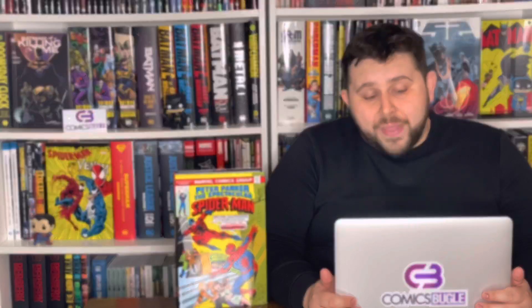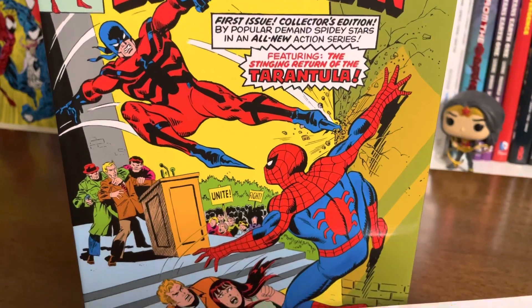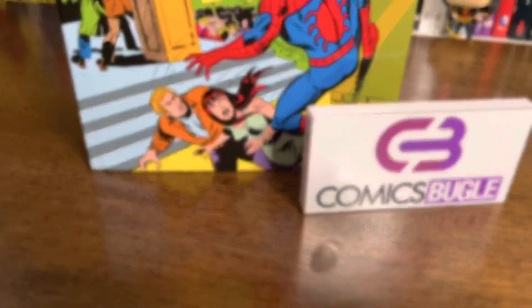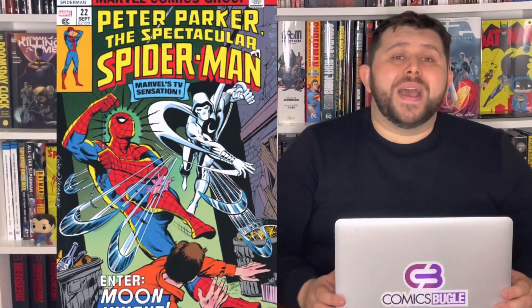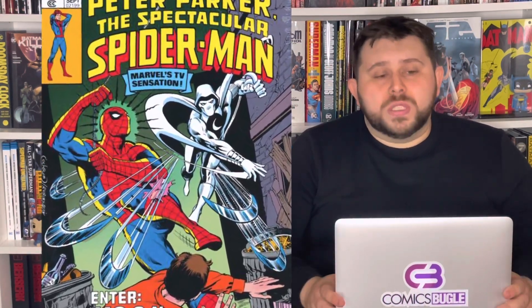Let's check the omnibus itself. My copy is with the regular cover, which is actually the cover of issue number 1. We get here a pretty action scene with Tarantula attacking Spider-Man. This cover is a work of art by legendary Sal Buscema. The DM cover has artwork by Dave Cockrum, also with a fantastic action scene. We see here Moon Knight attacking our beloved friendly neighborhood Spider-Man.